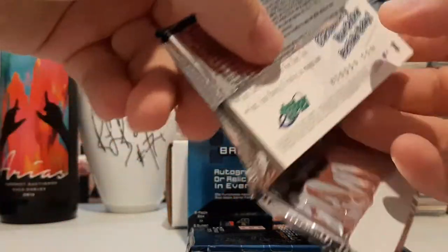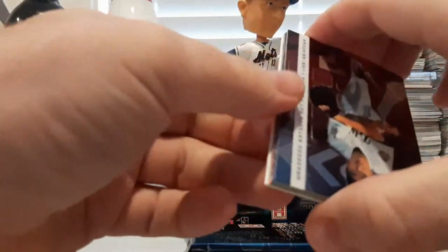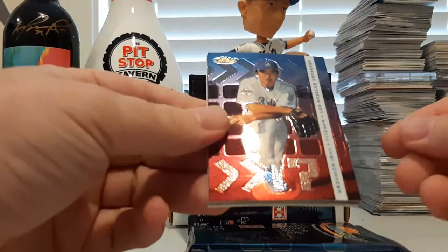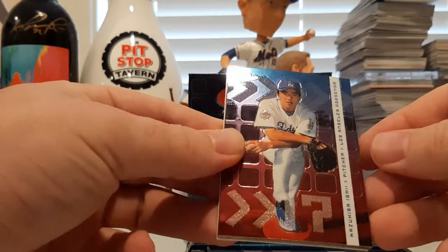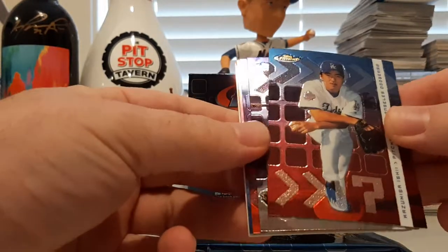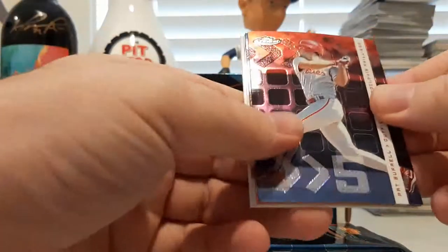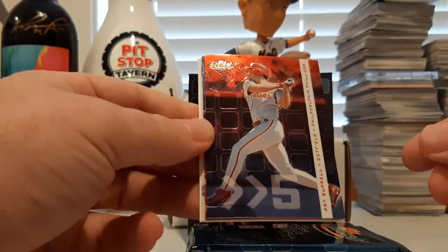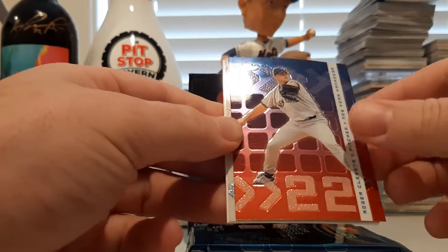Next pack. Pretty nice product so far, just one pack in. We got another E-Tops card, get excited for that. We have Kazuhisa Ishii — easy for me to say, of course. There's a Juan Pierre, Pat Burrell. And there's a Roger Clemens.